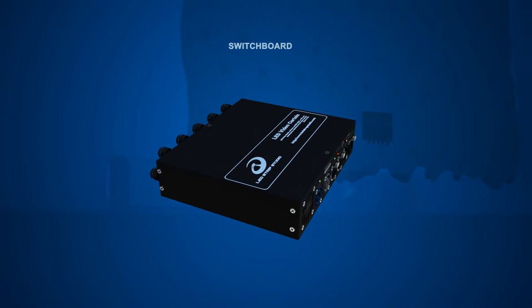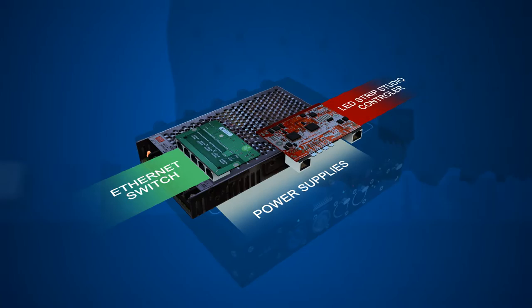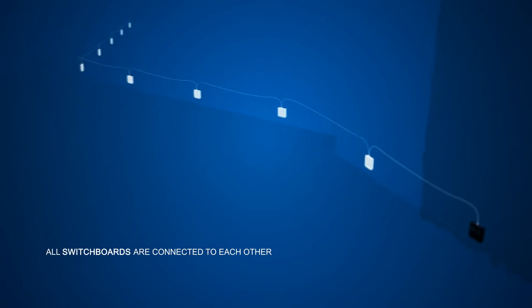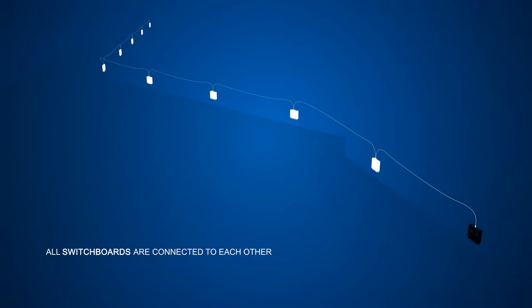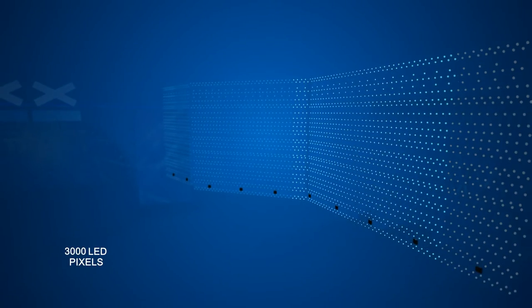All the connection cables end in a switchboard which also supplies power and contains the Ethernet switch and the LED strip studio board. The individual LED video curtains were connected into bigger blocks, where the biggest block contains 3000 LED pixels.